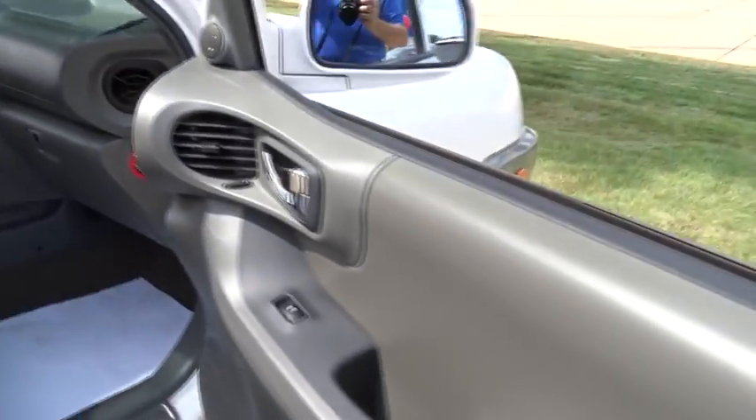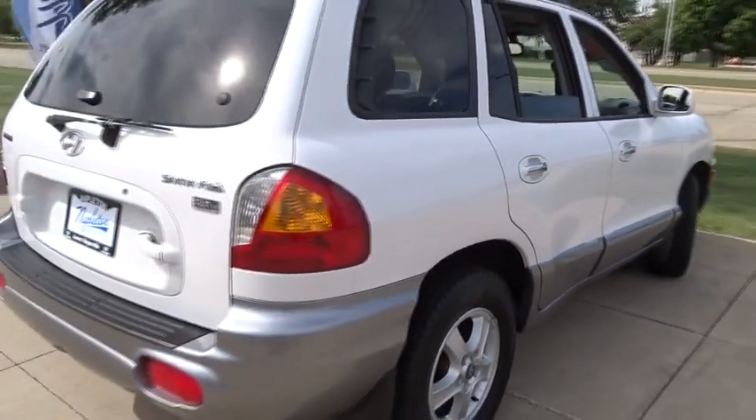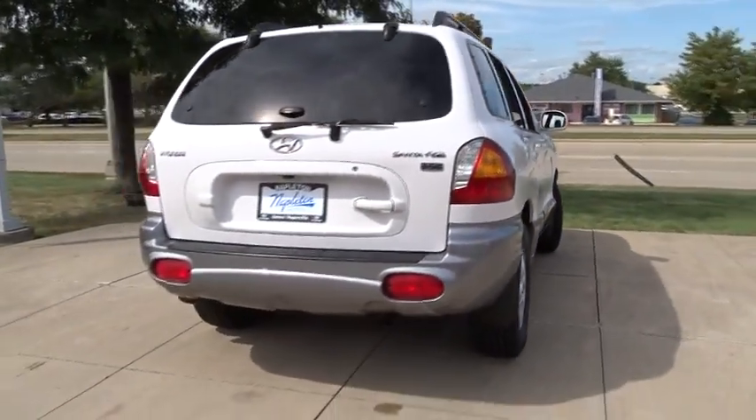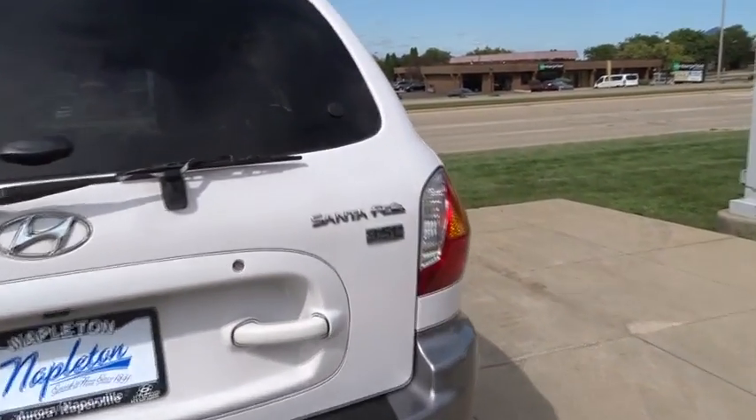Traction control, leather-wrapped steering wheel, dual airbags, power steering, air conditioning front, alloy wheels, four-wheel disc brakes, center armrest, fog light, CD player, rear window defroster.